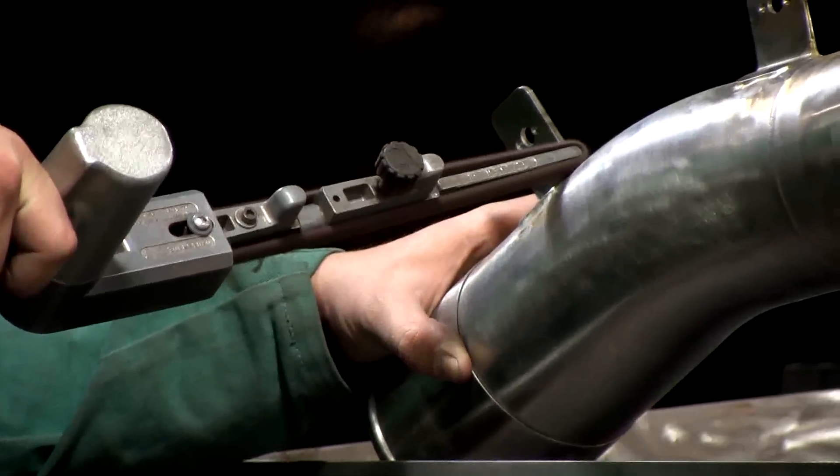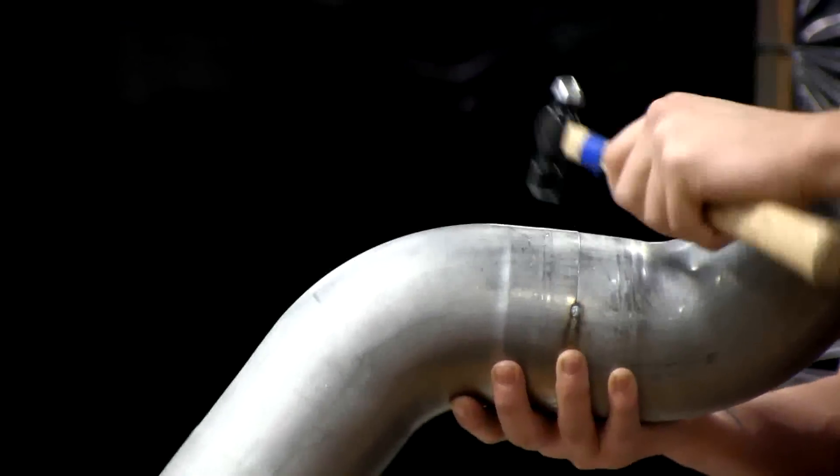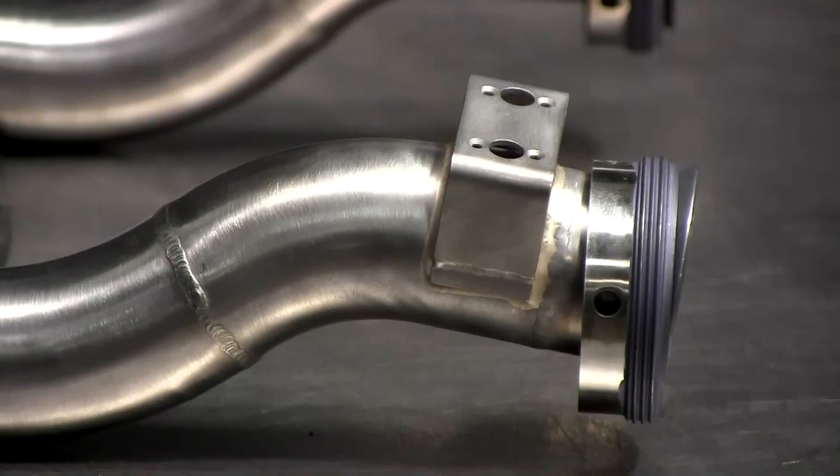In the tubing and ducting line, we cut, bend, weld, and generally fabricate the tubing into complete assemblies for aircraft engines.